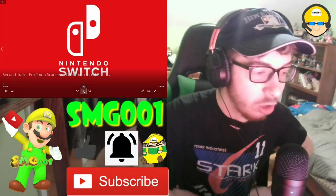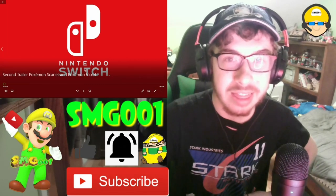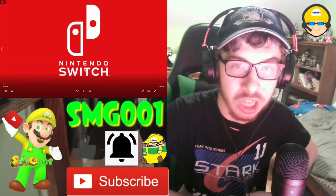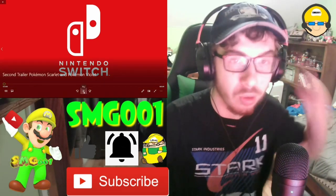Today we are checking out the second trailer for Pokémon Scarlet and Pokémon Violet, and then after that we'll be checking out the Sonic Frontiers gameplay from IGN. So let's start with the Pokémon trailer. Let's dive right on in.